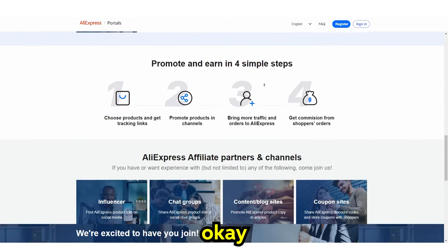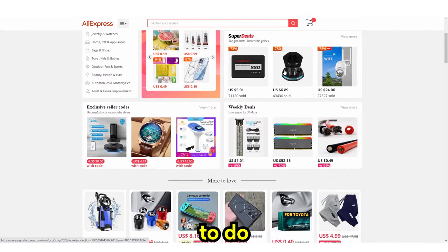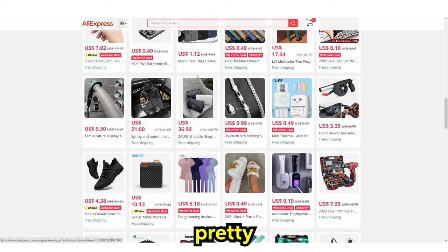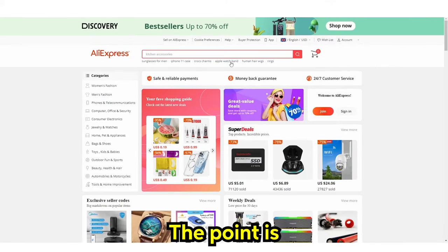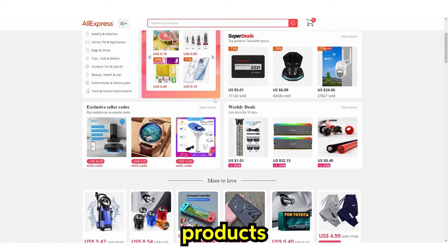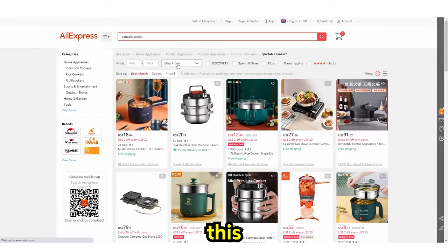What's really good about this is that these products already have shipping — you don't need to do anything. You don't need to do marketing, you don't need to handle shipping. You just literally paste a link, and if someone buys a product, you earn money. So let's say we've got a hot product. A recent thing that has come on from AliExpress was a portable cooker, and I'm going to show you guys this.